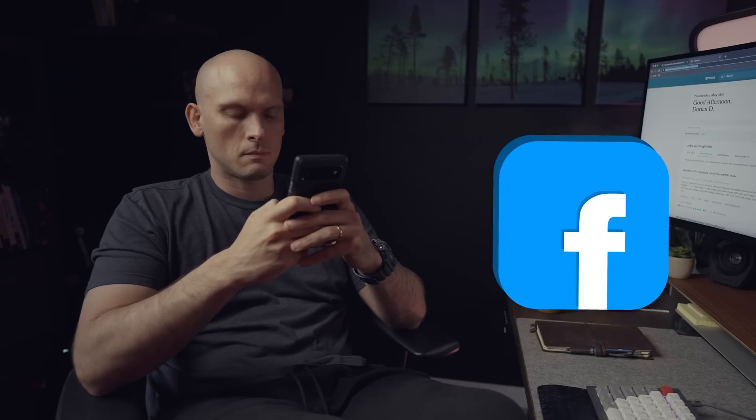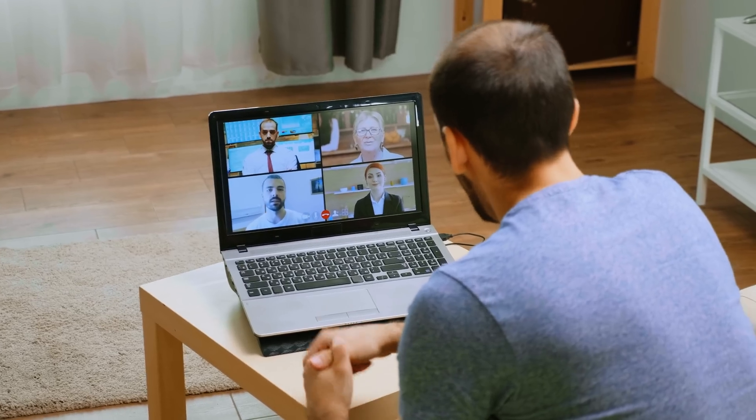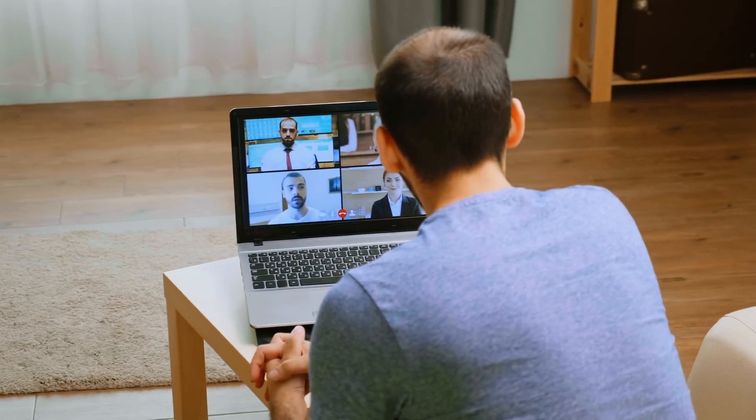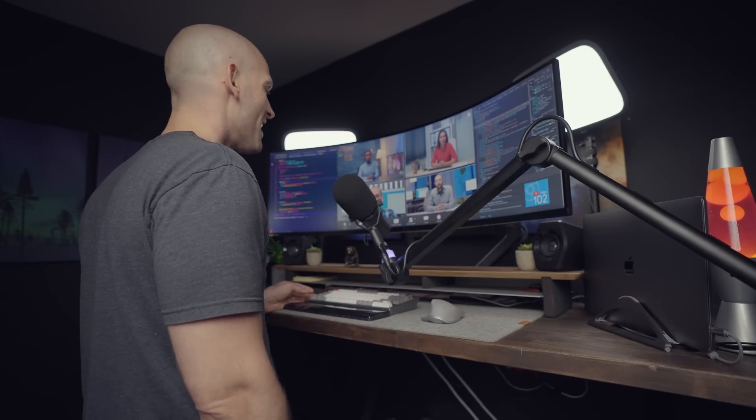A good way to find meetups is to use the Meetup app and look for local developer groups in your area. You can also check out Facebook groups if you're trying to find local meetups. If you're in a big city, it might be easy to find meetups and hackathons. If not, turn to the internet and see what you can find. Sometimes you can find online hackathons, but usually local is better because those online hackathons aren't as personal. If there are no meetups in your area, going online might be your only option.